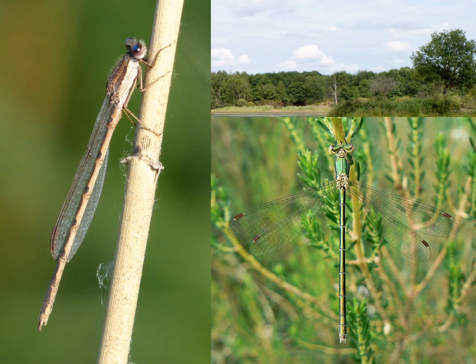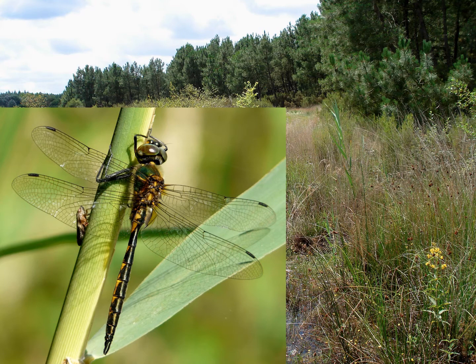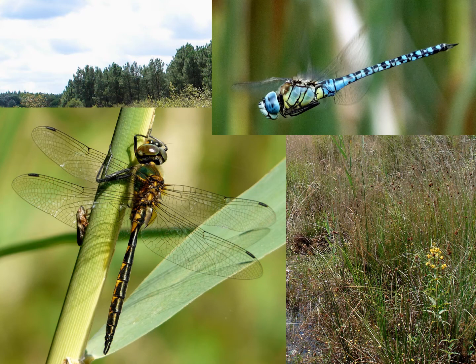Another species that survives well here in La Brenne is the common winter damsel — these, as their name suggests, winter as adults away from water. There are some great areas of fenland ground, and this particular one was a good location for breeding yellow-spotted emerald, a species which found its way to Britain for the first time just a couple of years ago. Other species of interest here include the blue-eyed hawker, green-eyed hawker, southern damselfly, and yellow-spotted emerald.